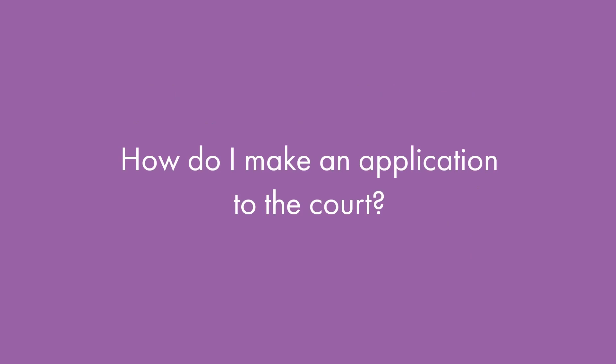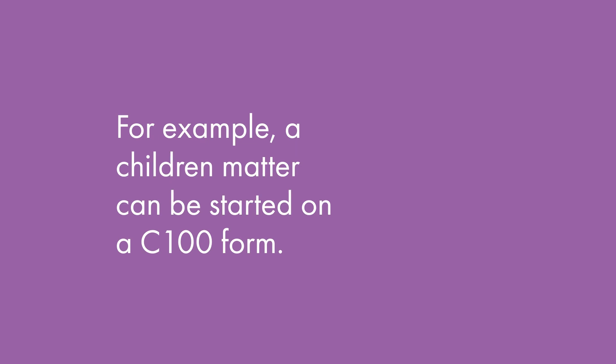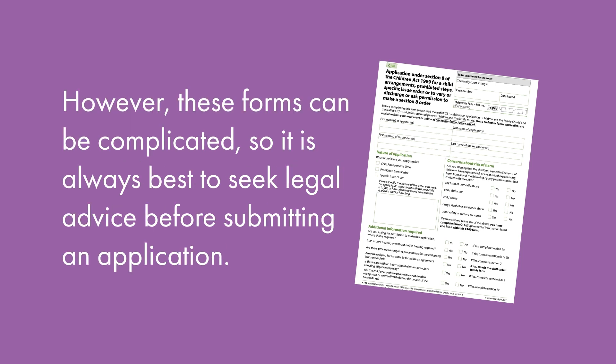You can make an application to the court by finding the appropriate form you need from the government website and completing it as fully as possible. For example, a children matter can be started on a C100 form. There is usually the option to complete the form online or by post. However, these forms can be complicated, so it's always best to seek legal advice before submitting an application.